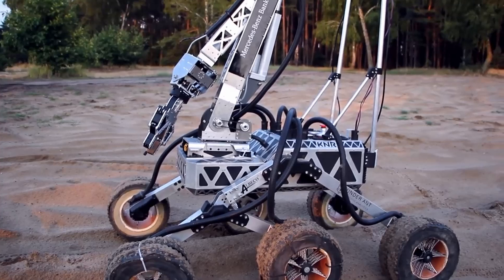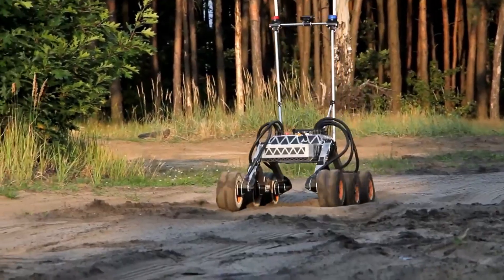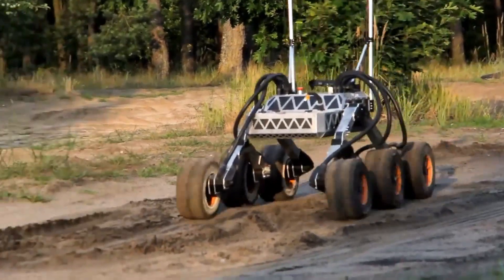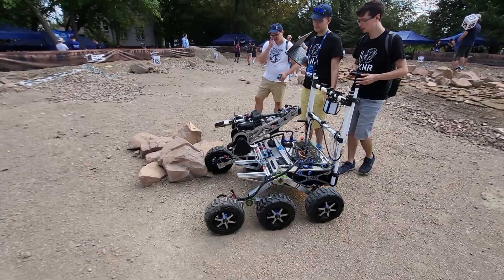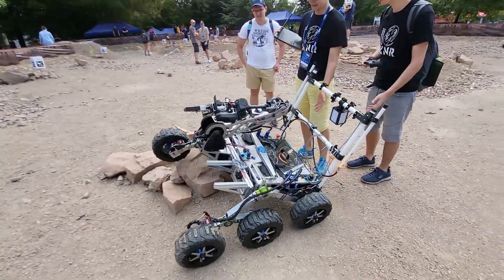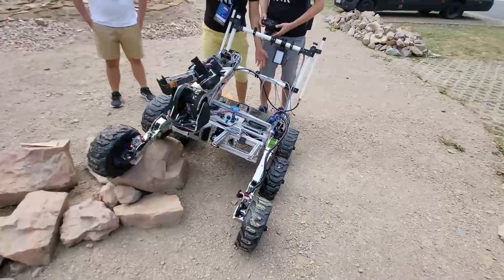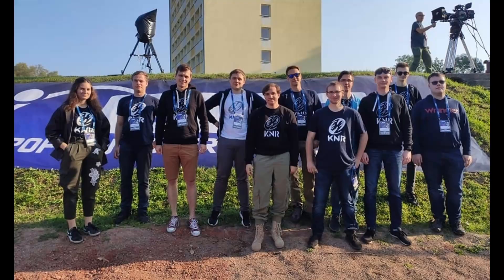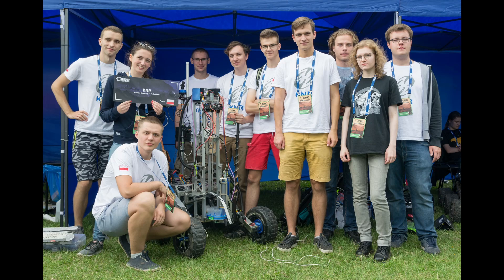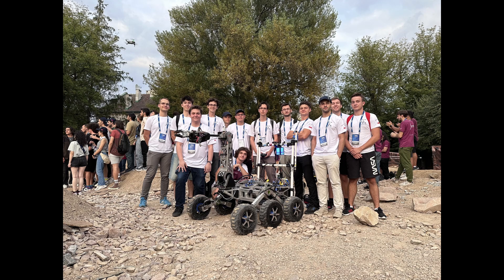Over the years, we've taken part in several international student competitions. In 2024, we placed 14th in the finals of the European Rover Challenge in Krakow. We also qualified for the Anatolian Rover Challenge in 2023. Earlier, we participated in ERC from 2018 to 2024, as well as URC – first time in 2018 and 2019 – and we are coming to URC again this year.